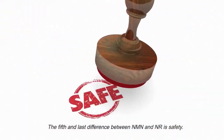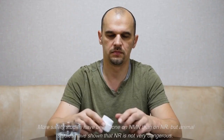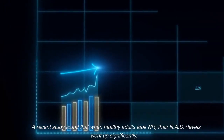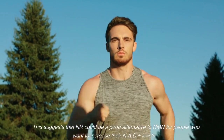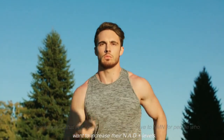The fifth and last difference between NMN and NR is safety. More safety studies have been done on NMN than on NR, but animal studies have shown that NR is not very dangerous. A recent study found that when healthy adults took NR, their NAD+ levels went up significantly, suggesting that NR could be a good alternative to NMN for people who want to increase their NAD+ levels.